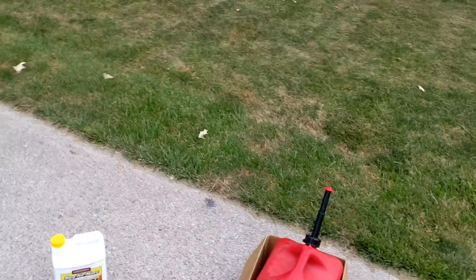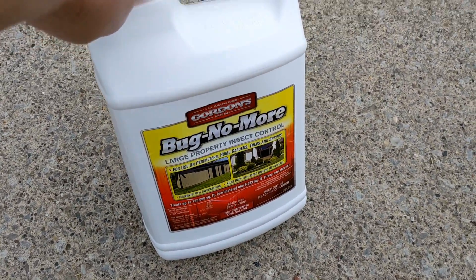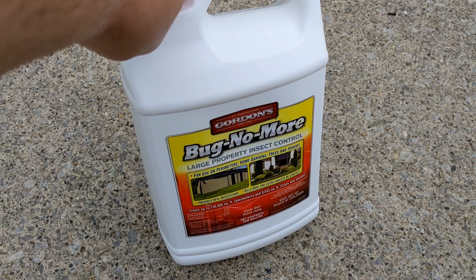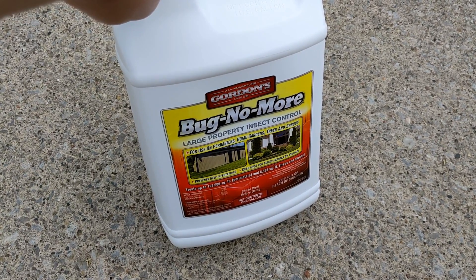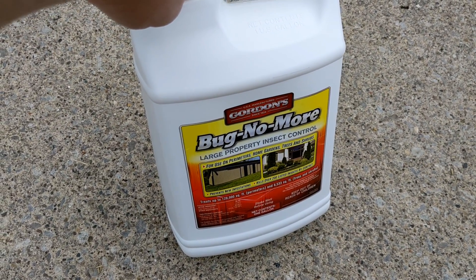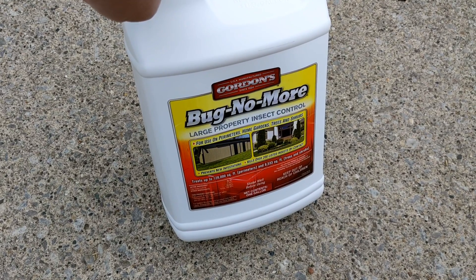Hey YouTube, I'm back. So yesterday I was at Tractor Supply and I was looking at the Bug No More. Back around a month ago there was a sale on this stuff and I looked at it and thought I might get it later, but I didn't buy that day. When I did go back, the prices had increased, so I decided to wait for the next sale. Yesterday I went there again just to look around and they had a couple dollars off, so I decided to get it.